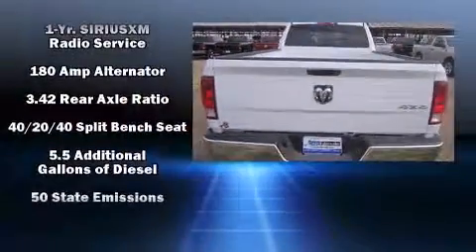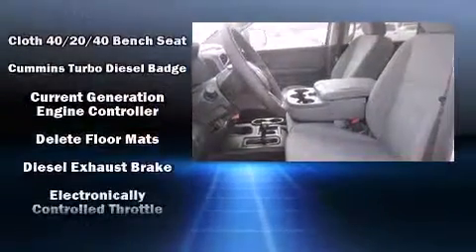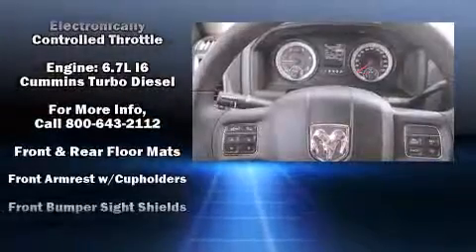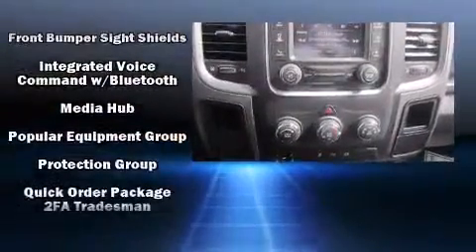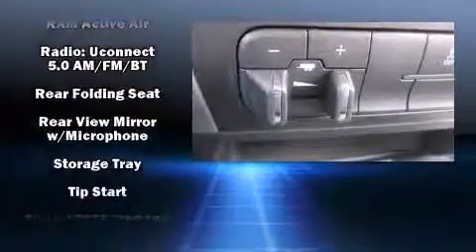Audio features include an AM-FM radio and six well-positioned speakers. Passengers are protected by various safety and security features, including dual front impact airbags with occupant sensing airbag, head curtain airbags, brake assist, ignition disabling, and four-wheel disc brakes with ABS.